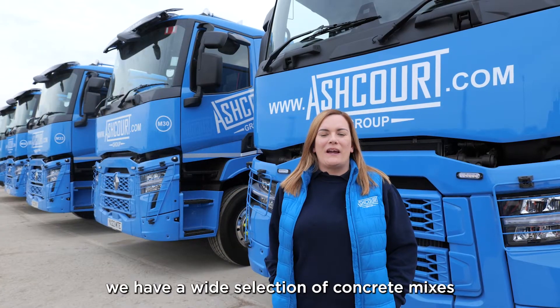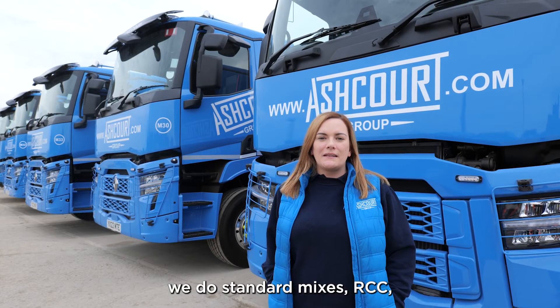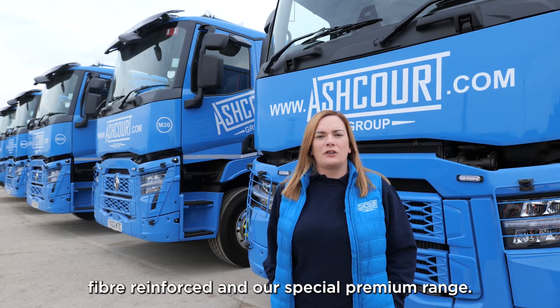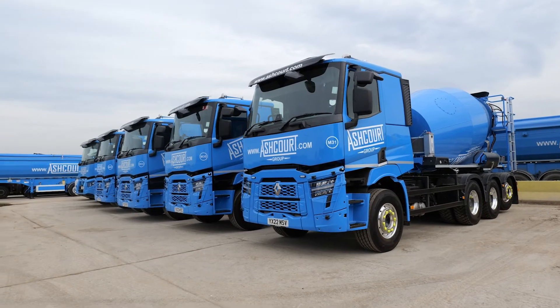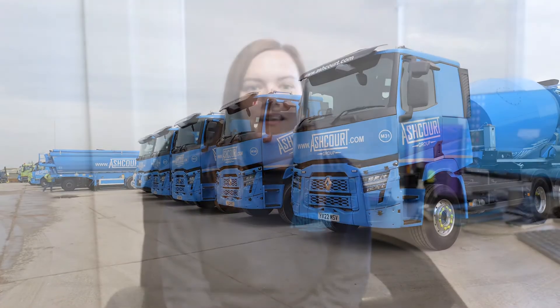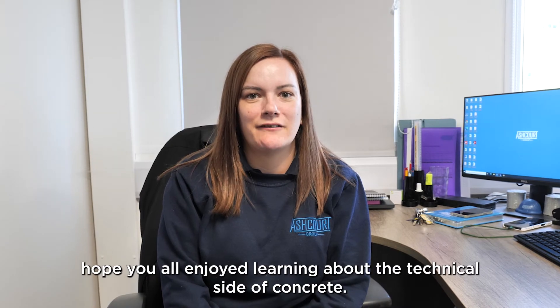At the Ashcote Group we have a wide selection of concrete mixes. We do standard mixes, RCC, fibre reinforced, and our special premium range. Thanks for watching — hope you all enjoyed learning about the technical side of concrete.